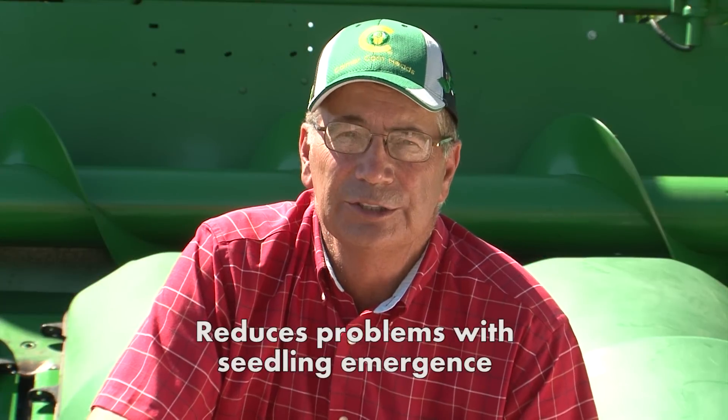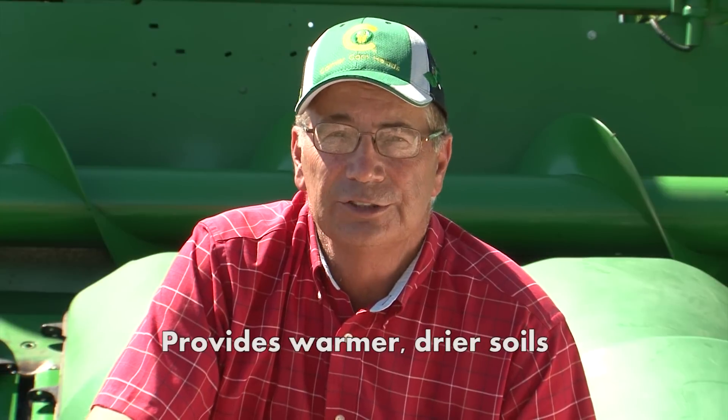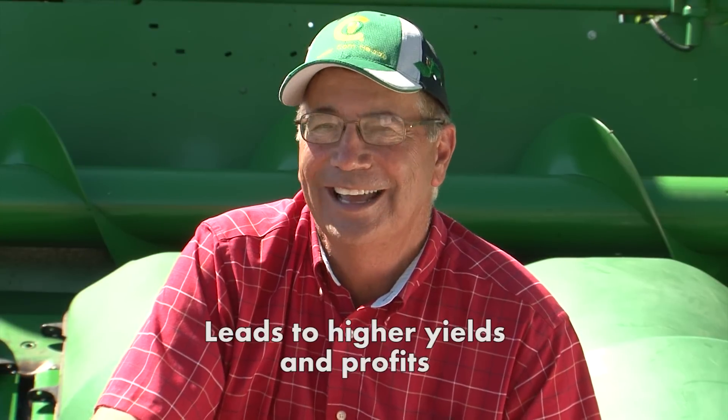This reduces problems with seedling emergence, provides warmer, drier soils, which ultimately leads to higher yields and profits.